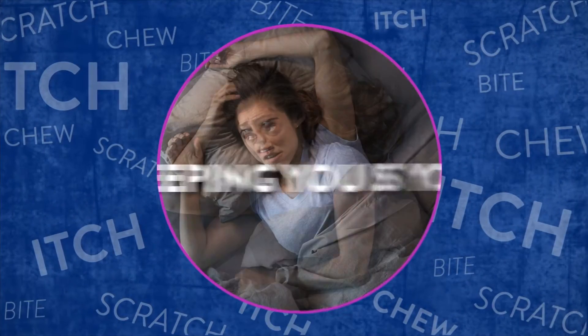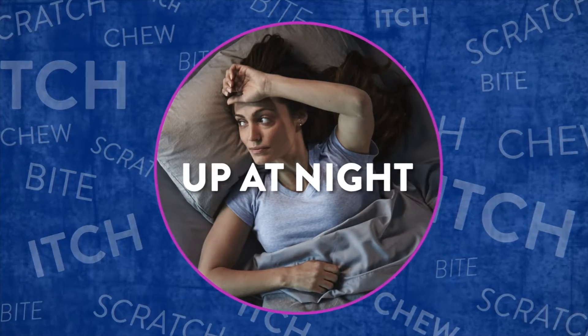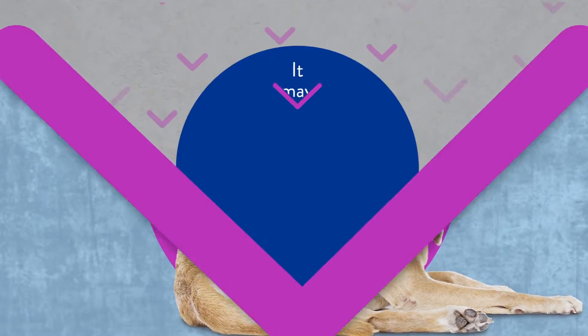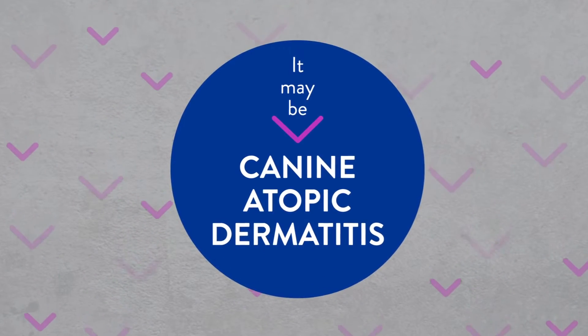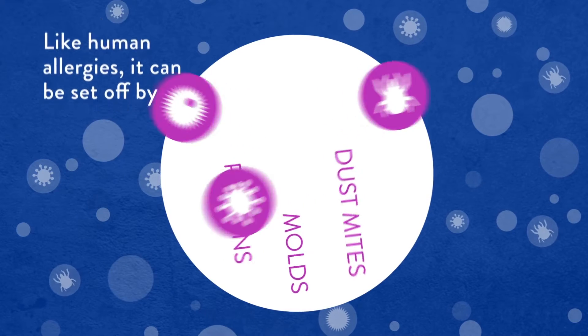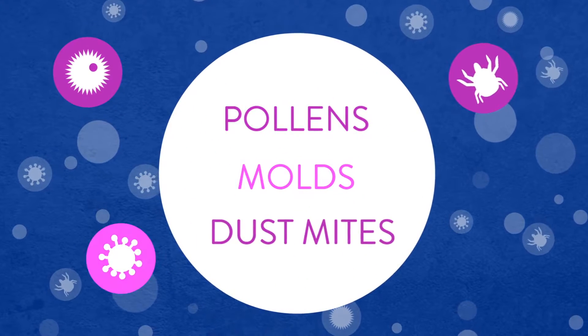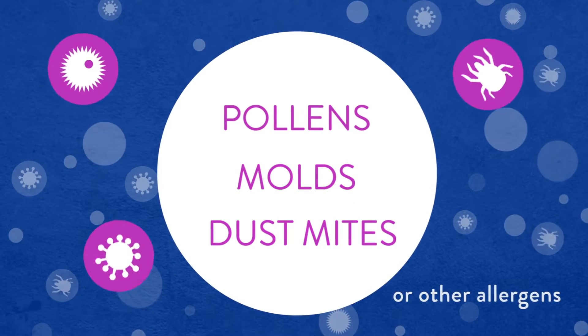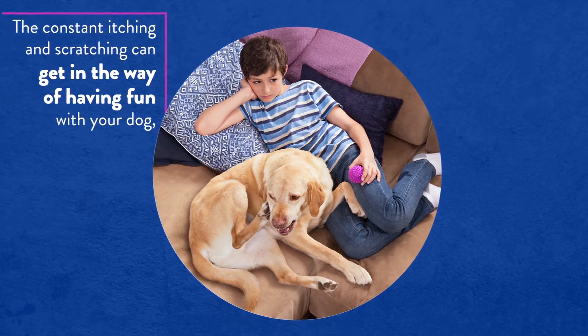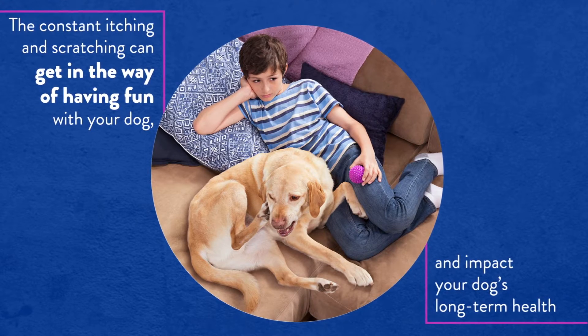Is your dog keeping you up at night with sounds of licking, biting, or chewing? It may be canine atopic dermatitis. Like human allergies, canine atopic dermatitis can be set off by pollens, molds, and dust mites or other allergens. The constant itching and scratching can get in the way of having fun with your dog and impact your dog's long-term health.